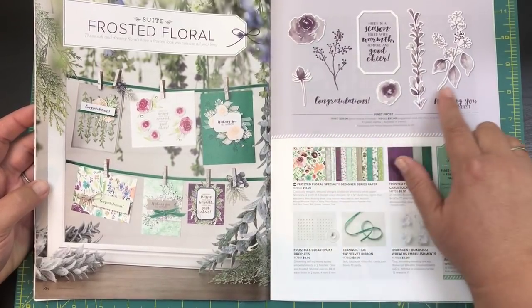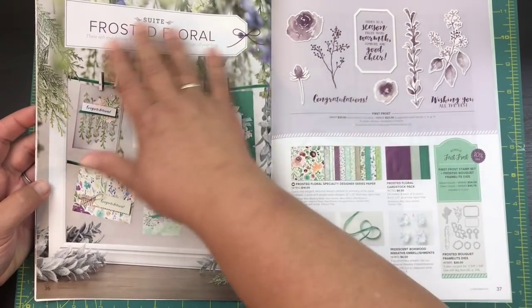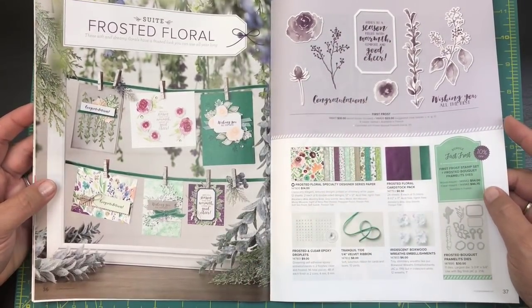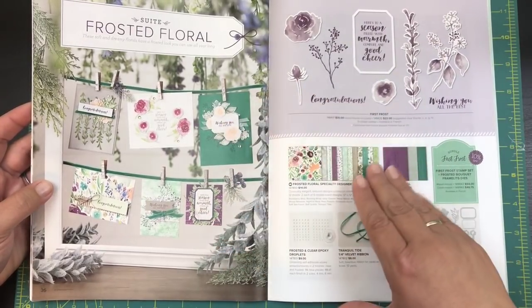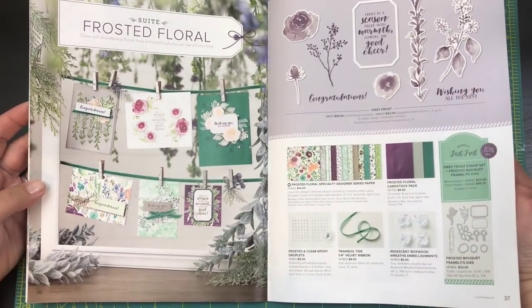This is called the Frosted Floral and it's got the designer series paper to go with it. They put everything into suites so you can make everything easily. If you're a beginning stamper and you're wondering what to get, check out one of the suites, pick your favorite, grab everything you like in it, and get some coordinating ink to go with it.